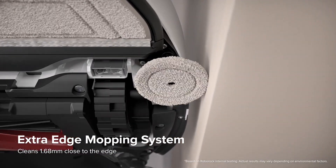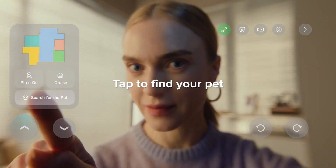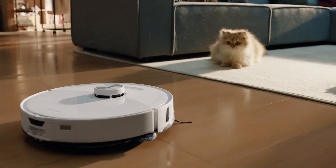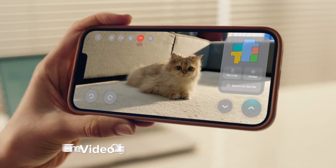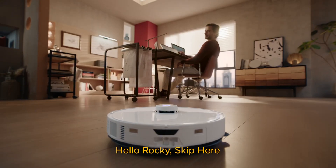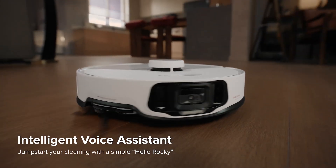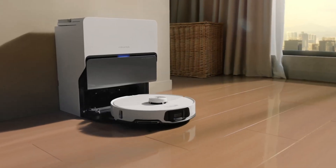The S8 Max Ultra's true genius lies in its intelligence. The app is a wonderland of customisation — I can schedule cleaning sessions, set no-mop zones for my precious rugs, and adjust suction power for different rooms. The mapping technology is impressive, allowing the S8 Max Ultra to navigate my home with the precision of a seasoned explorer. Of course, no machine is perfect — the occasional snafu on furniture legs or thresholds is inevitable, but even these minor hiccups are easily rectified through the app. Compared to the back-breaking labour of manual cleaning, the S8 Max Ultra's occasional misstep is a small price to pay for the sheer liberation it offers.